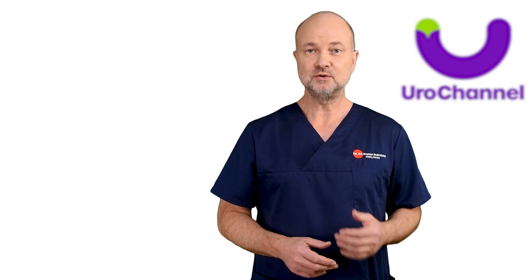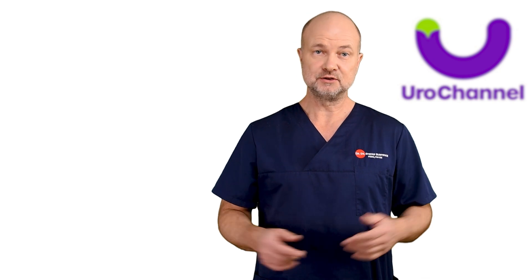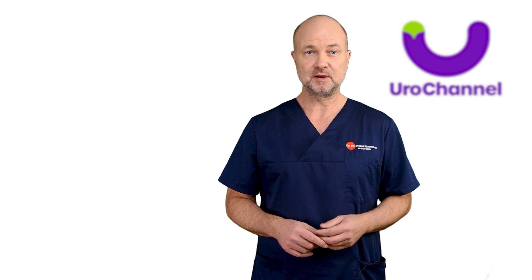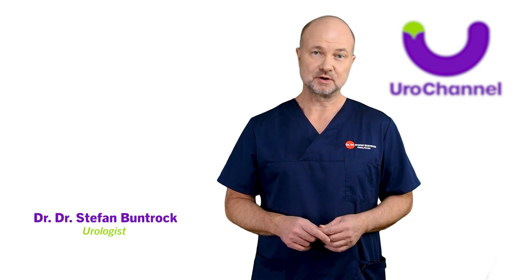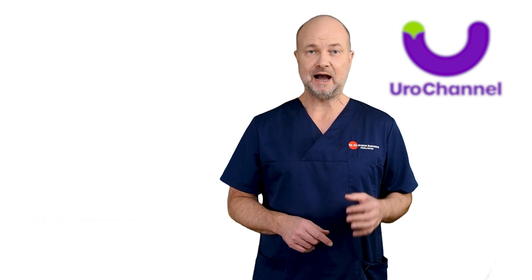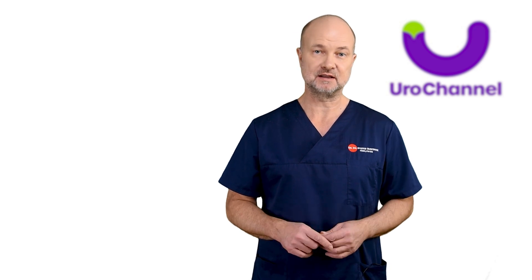If you are watching this video, you are interested to know what you can eat or drink to reduce the size of your prostate. Lately, creators on YouTube have uploaded videos on exactly that. My name is Stefan Bundhork, I am a board certified urologist and sexologist, and in this video I will reveal the truth about life hacks for benign prostatic enlargement.